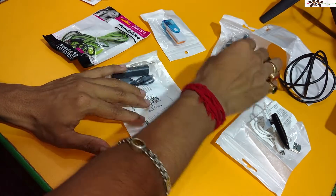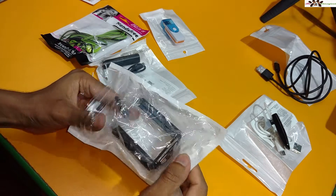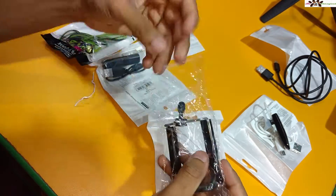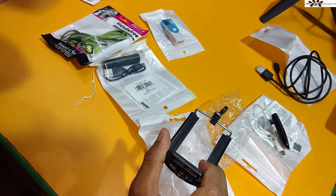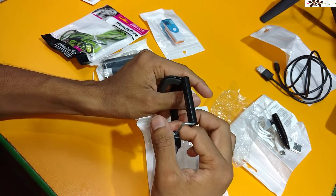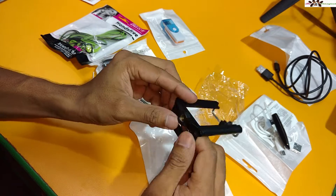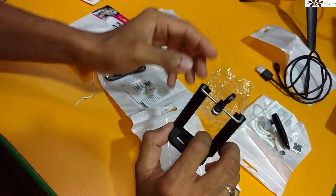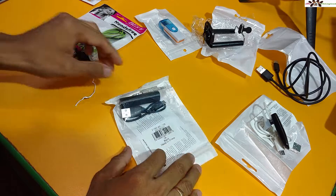I ordered this phone holder for my tripod. In India this would cost around 200 rupees, but I got it for about one dollar. The quality is very good. It can fit a 5.5-inch phone — it's a little tight but the finishing is nice. I'll use this on my monopod which I already have. It's great value for the price.